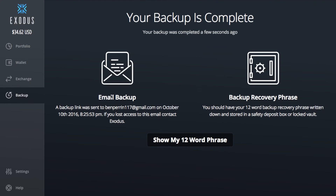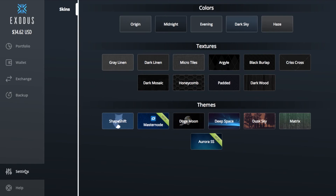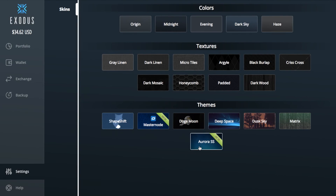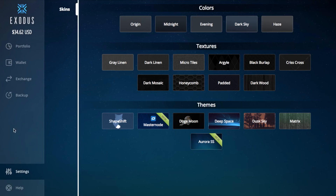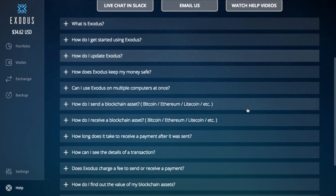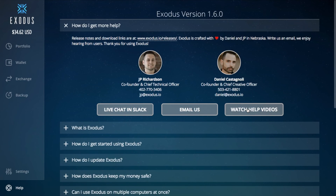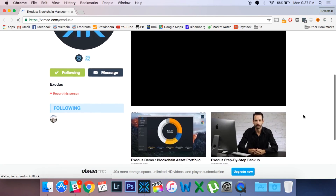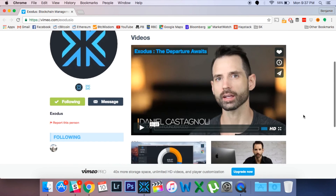Let's check the backup. I've already done mine, but it's a few simple steps: you set up a secure password and write down your 12-word phrase — things I've mentioned in other videos. In Settings, there's a list of skins and different looks to customize your wallet. I like the Aurora one at the bottom, but there are lots to choose from with more coming. If you click on Help, there's contact info, you can chat in Slack, email, watch help videos — which I highly recommend — and there are FAQs. Clicking 'watch help videos' takes you right to the Exodus Vimeo page. I'd highly recommend watching those for further detail on how the setup works.